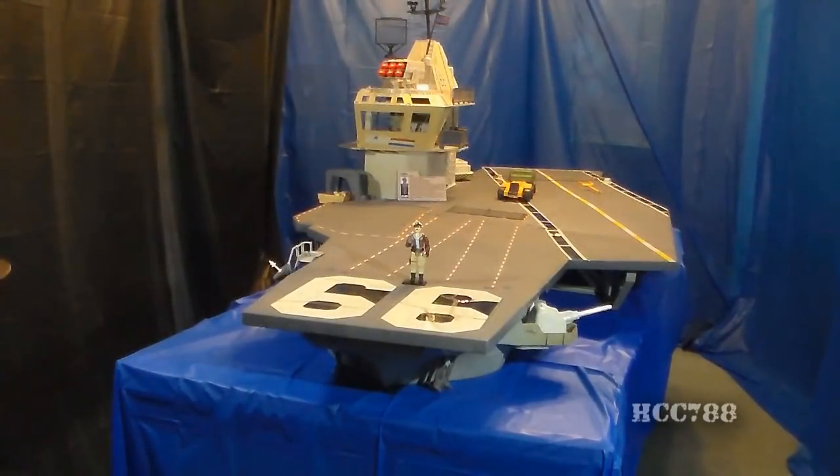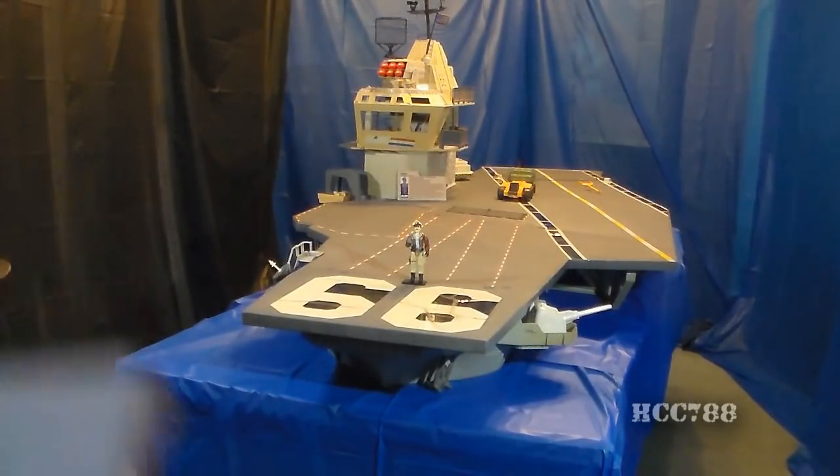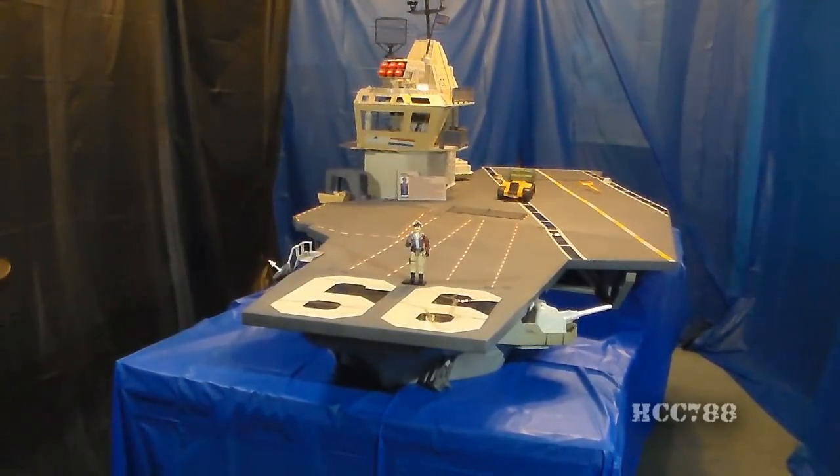This is the USS Flag, G.I. Joe's aircraft carrier from 1985, with Keelhaul, G.I. Joe's Navy Admiral. The USS Flag was available in 1985 and 1986, discontinued in 1987. In 1987, G.I. Joe did have another big vehicle playset, the Defiant Shuttle Complex, but as big as the Defiant was, it still wasn't as big as the USS Flag. This was the largest toy playset ever made. USS Flag is spelled with two G's, and it's named after General Flag, a character from the G.I. Joe comic book.